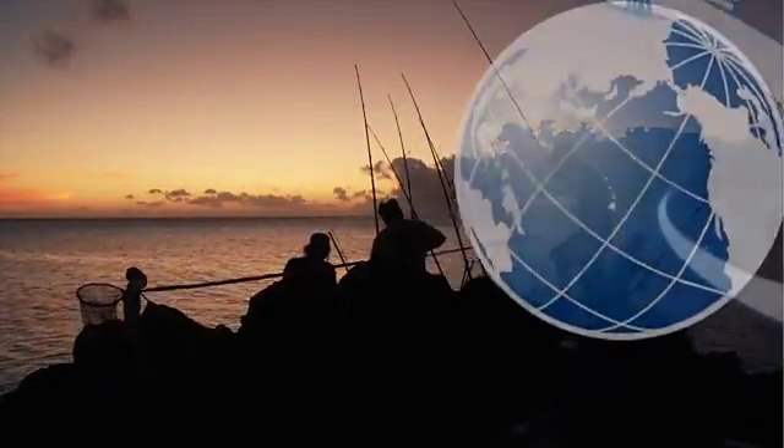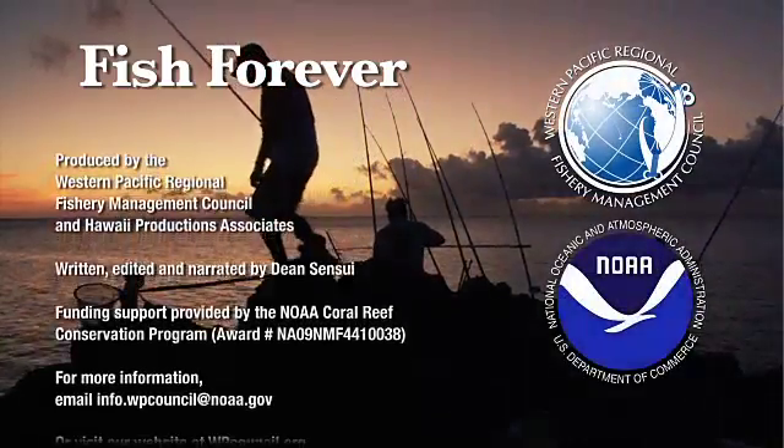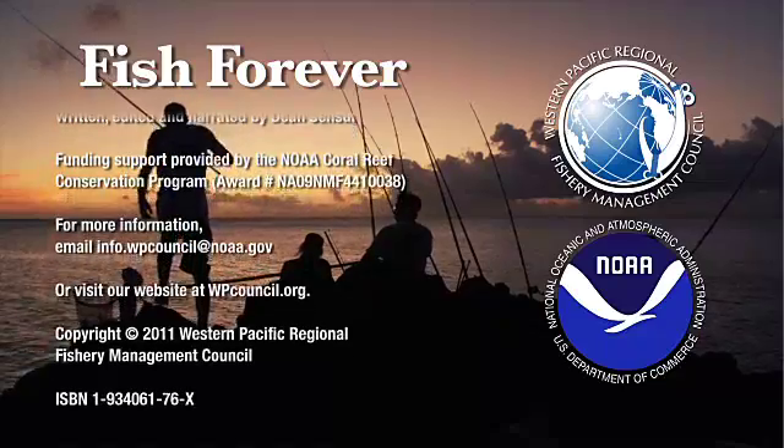Please join us again for another Fish Forever podcast, brought to you by the Western Pacific Fishery Management Council. Thank you.